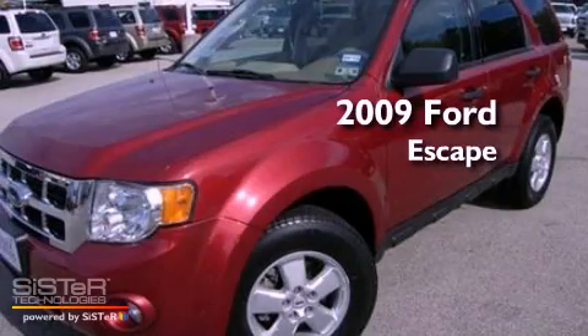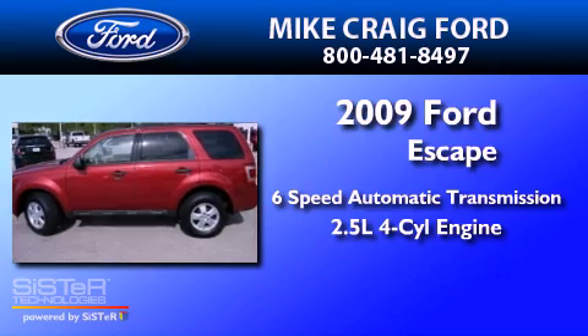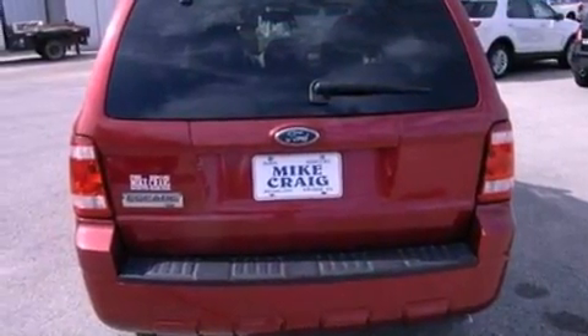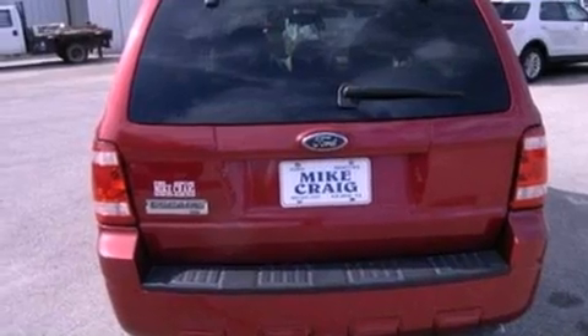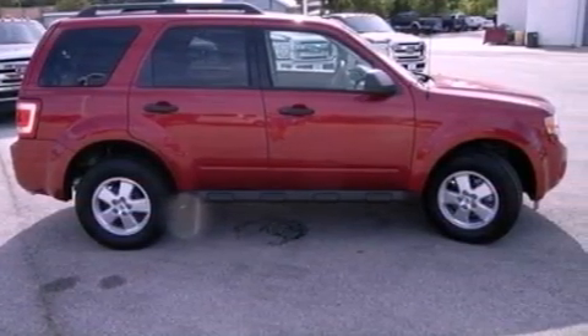This is a 2009 Ford Escape with an inline four-cylinder engine. Its top features include air conditioning, external temperature display, commercial-free satellite radio, and a leather-wrapped steering wheel.